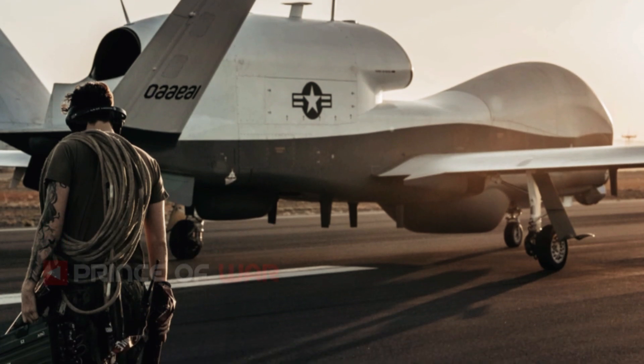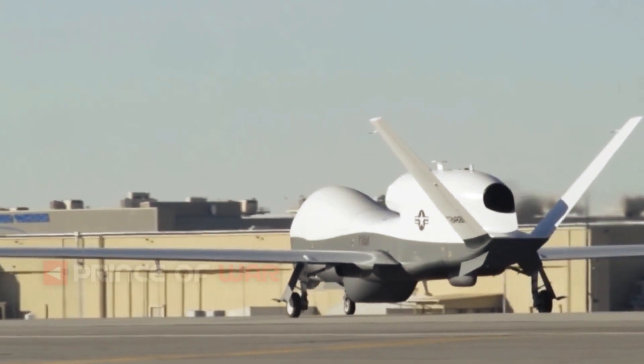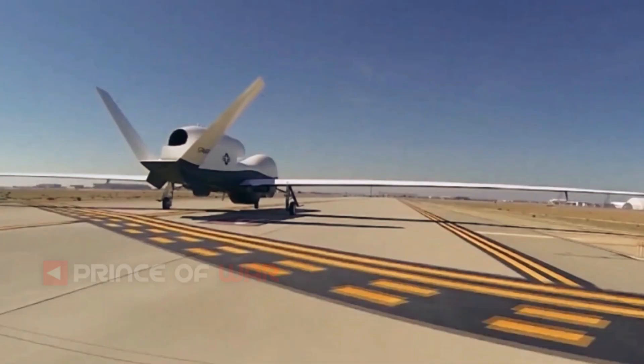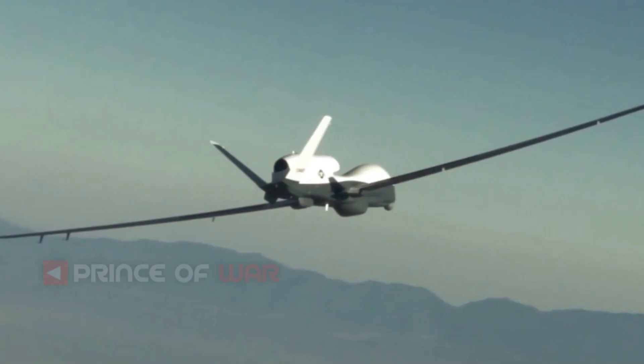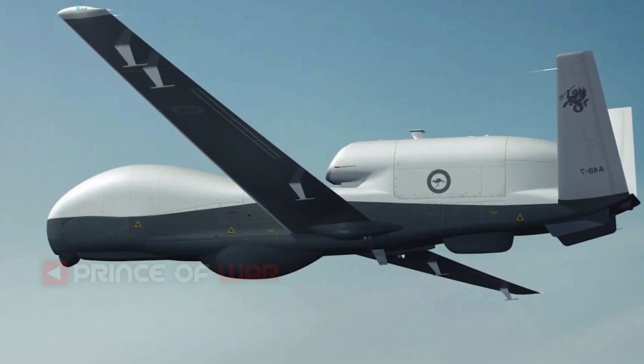Whereas the USAF aircraft remains at high altitude, it is required for the Navy aircraft to ascend to 50,000 plus feet, but be able to regularly descend to as low as 10,000 feet for better and further discrimination. Its wings are designed to be stronger to allow for these fairly rapid changes in altitude.